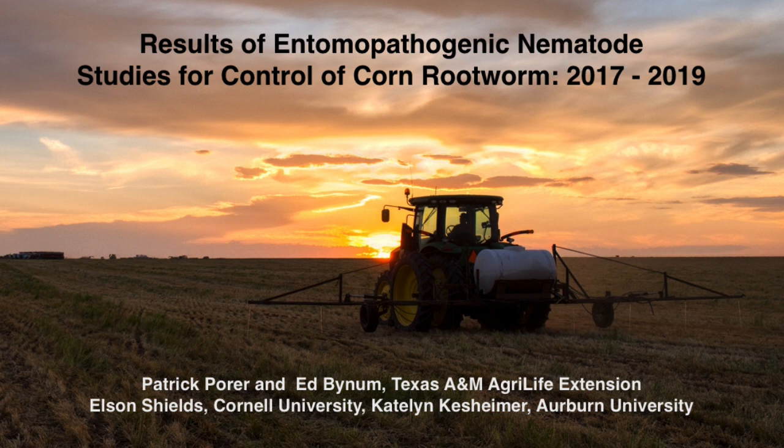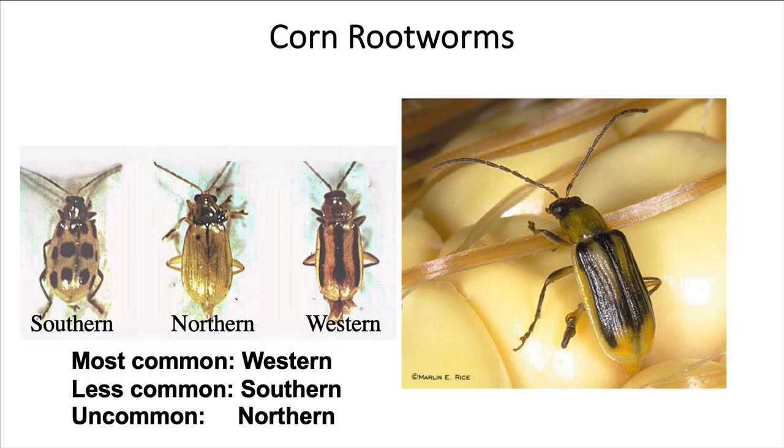Dr. Ed Bynum and I would like to present the results of the research we've been doing the last three years with entomopathogenic nematodes to control corn rootworm. This is done in conjunction with Dr. Elson Shields at Cornell University and Dr. Caitlin Kessheimer at Auburn University.